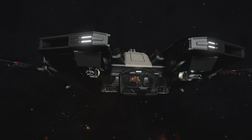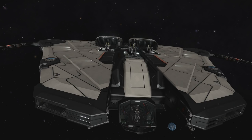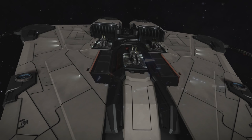Looking at weapon placements, I prefer Krait's over Python's. Krait has two medium hardpoints on both sides of the cockpit, and three large hardpoints on the top middle of the ship. They are pretty close to each other, so they are perfect for fixed weapons.